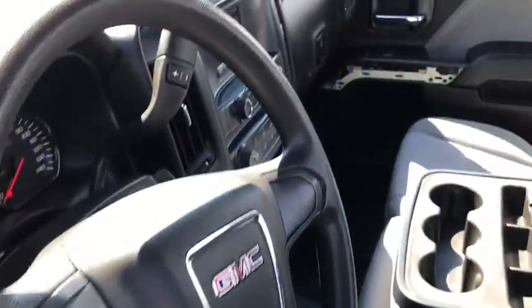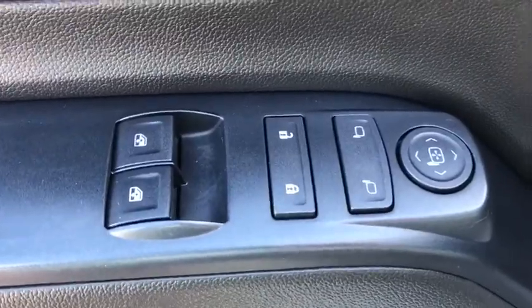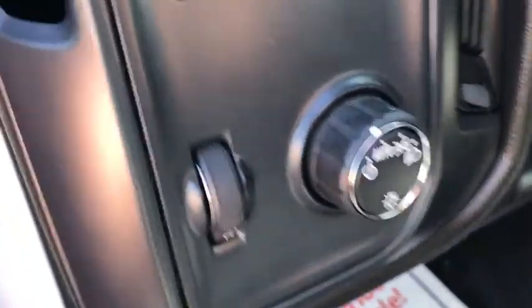Sierra 1500 now comes with an automatic transmission that combines high-max hauling capability with precise control. This vehicle has less than 55,000 miles.